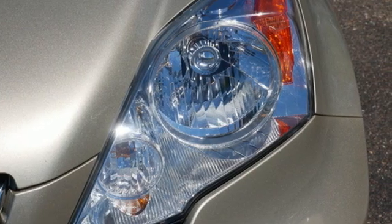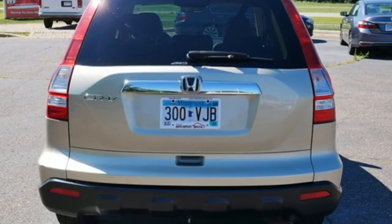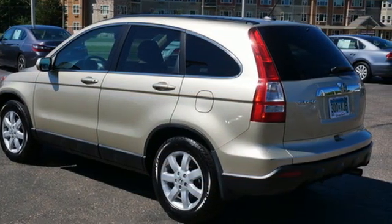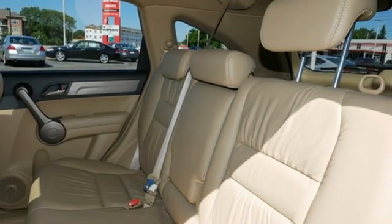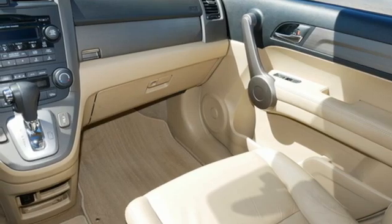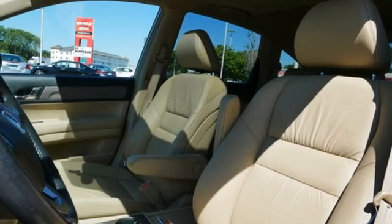It comes with all the amenities you need: inline four-cylinder engine, front heated leather bucket seats, external memory control, dual zone climate control, eight-way driver seat control, voice activation, power sliding and tilting sunroof, power heated mirrors, and integrated navigation system with voice activation.